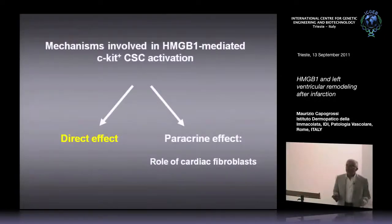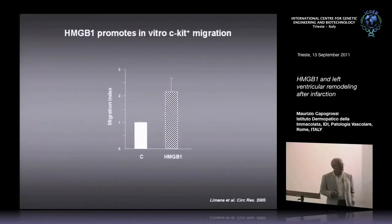So there has been clearly an improvement in function and an increase in C-KIT positive cell number in the HMGB1-treated hearts. What is the effect of HMGB1 on these cells in vitro? To be honest, we didn't find much — an experience that everybody working with HMGB1 has had in different areas. HMGB1 works much better in vivo than it does in vitro. The only thing we were able to identify as an HMGB1 response in vitro in C-KIT positive cells was an improvement in migration in the Boyden Chamber assay.